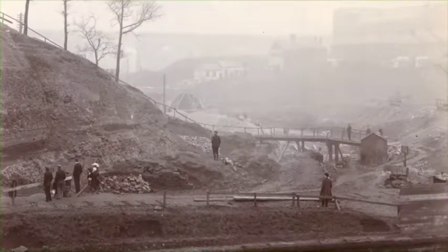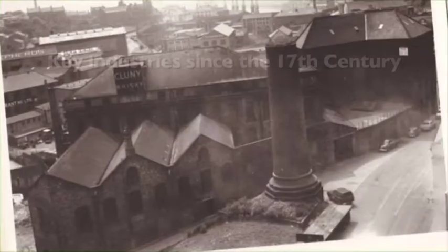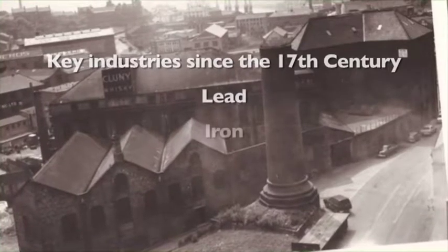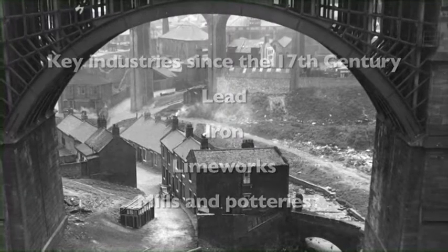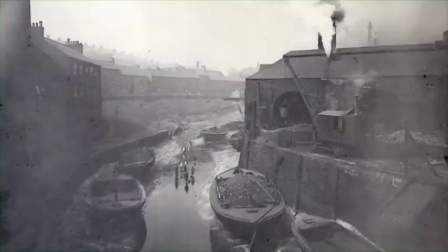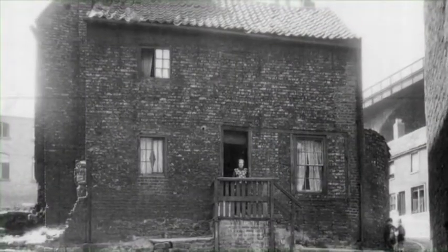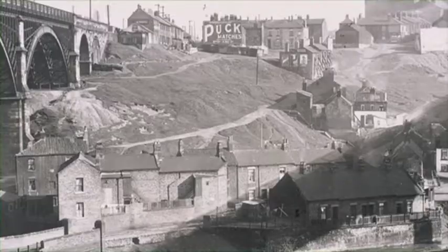Since the 17th century, when the valley held the England-wide monopoly of glassworks, a wide range of industries have been based here, including lead, iron and lime works as well as various mills and potteries. As the area developed as a desirable industrial location close to the River Tyne, it developed into a vibrant community with terraced housing beneath the rail and road bridges and a local school.